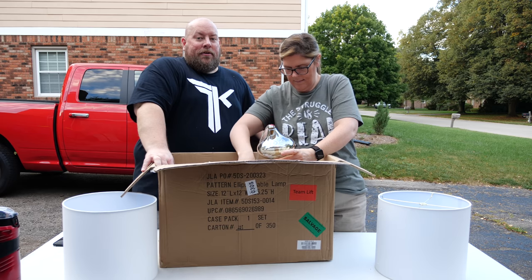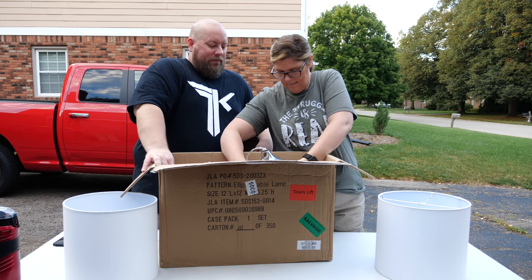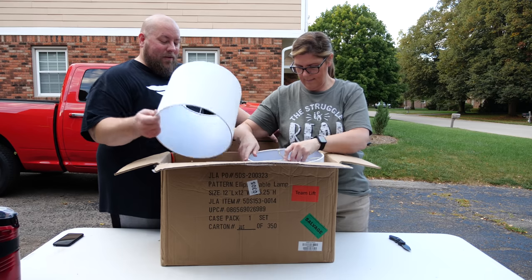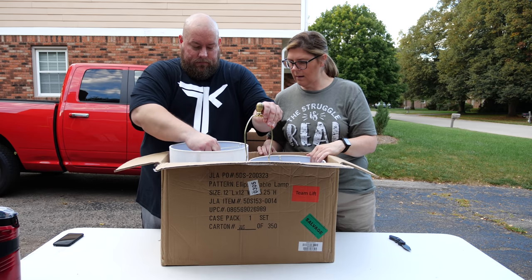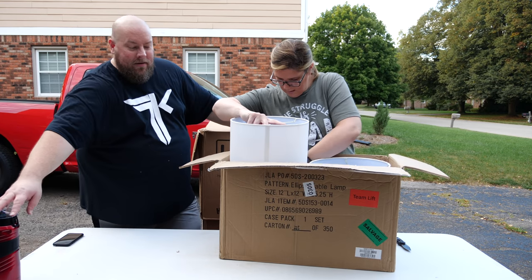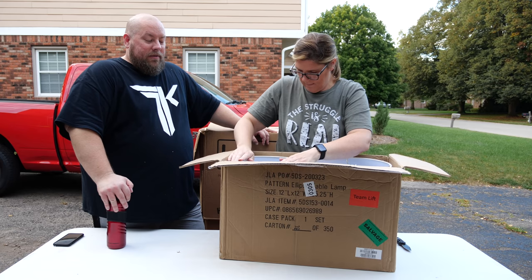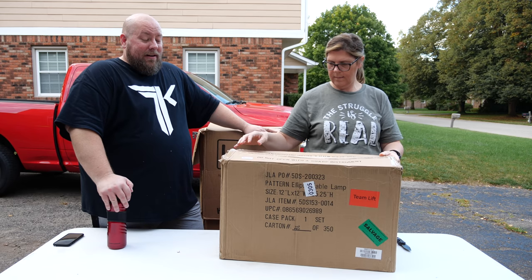Shaquille O'Neal played a genie in that movie — either Kazam or Shazam. Nailed it with the lamp. So this is the last box for this pallet. All in all, this last pallet is going to be profitable, going to make quite a bit of money. We picked out some pretty nice pallets again this time.